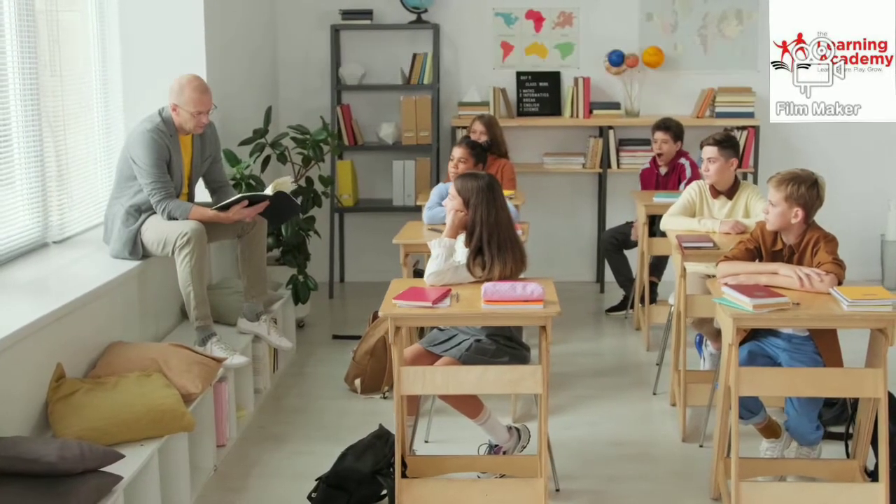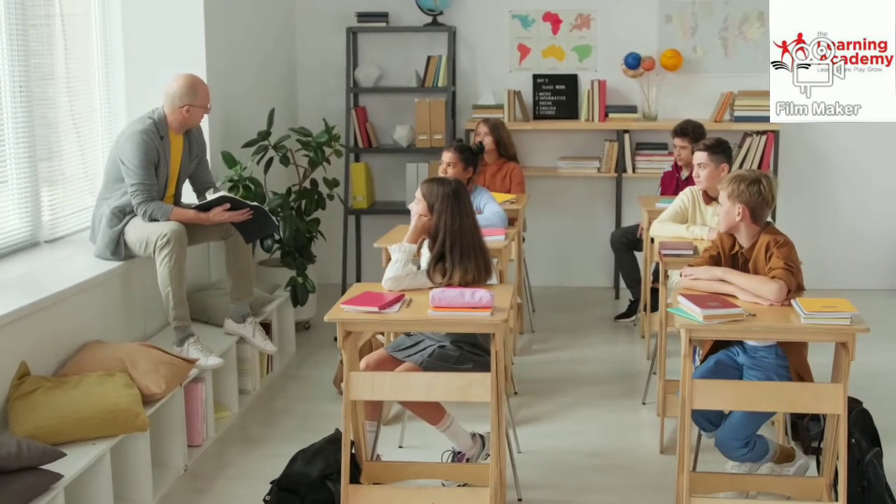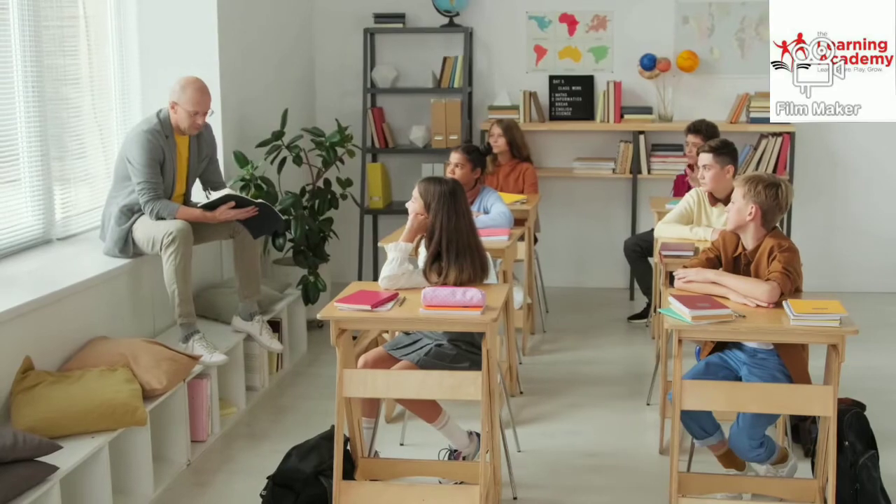Step number 4: Explain your answers to others — to your friends — as that helps you remember things. Give more explanation to your friends, brothers, and sisters.